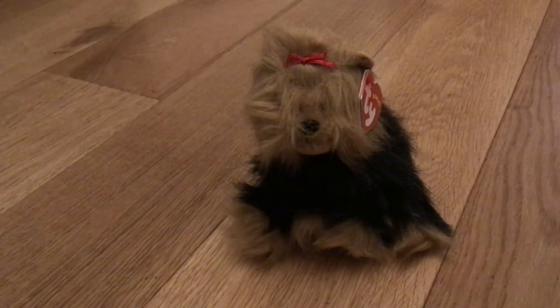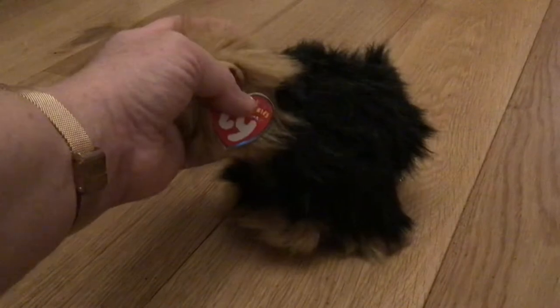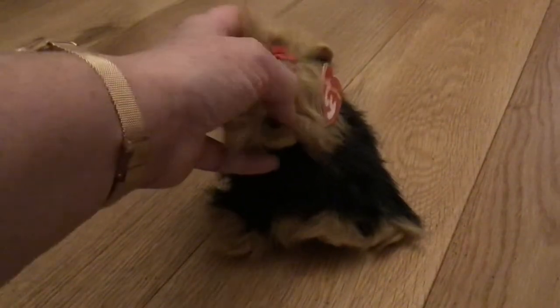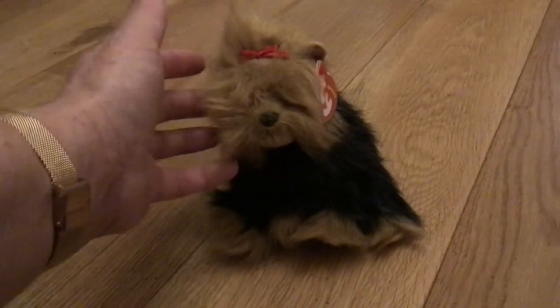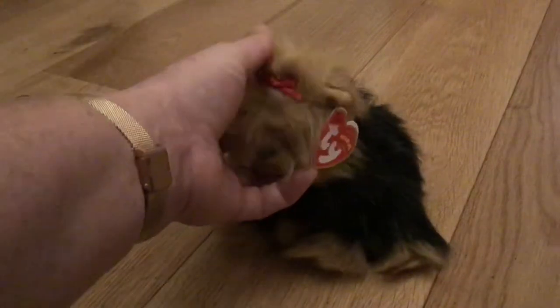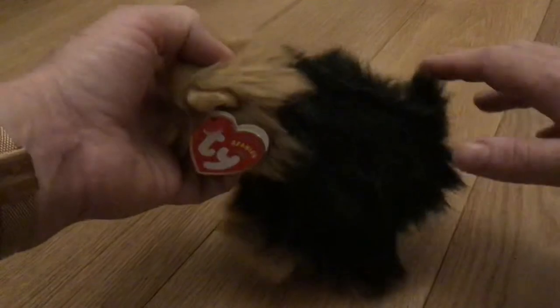Meet Yapper, the Yorkshire Terrier show puppy. You can tell it's a puppy because the fur on its back and legs is black, not grey. You can tell it's a Yorkie because when the Yorkie is young they're almost completely black, but as they get older their heads start to turn brown, and when they get to about a year old the black fur starts to go completely grey.